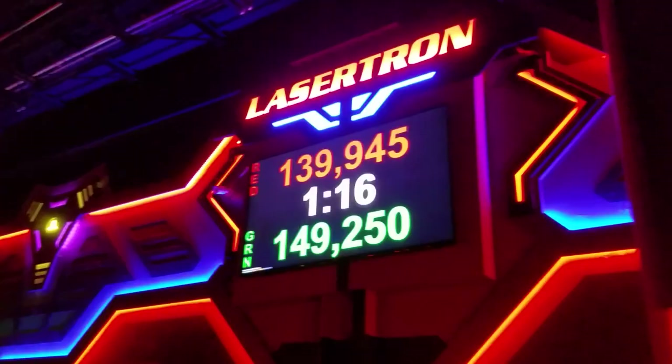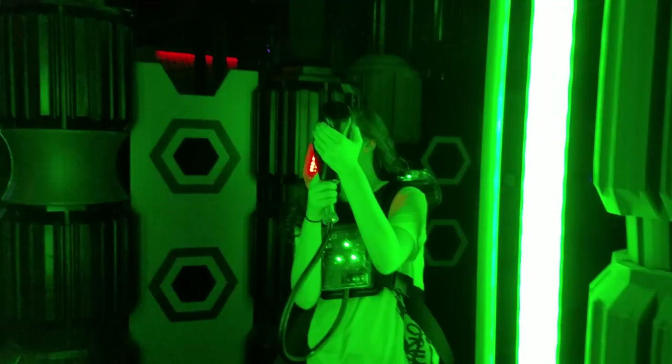We actually are the only deluxe Lasertron laser tag arena out there right now. If the name itself doesn't pull you in, take a look at this 7,500 square foot, two-tiered arena, which can host over 45 players at a time, each with personally customized settings.